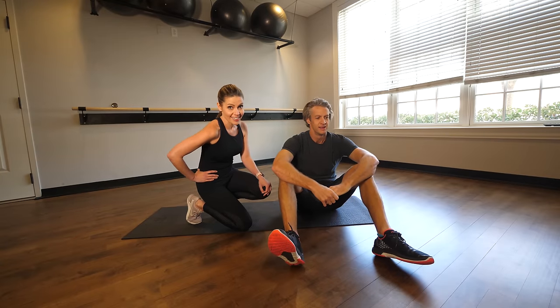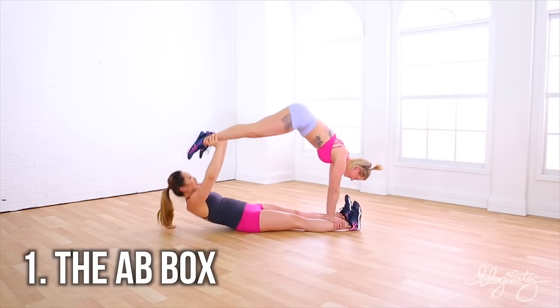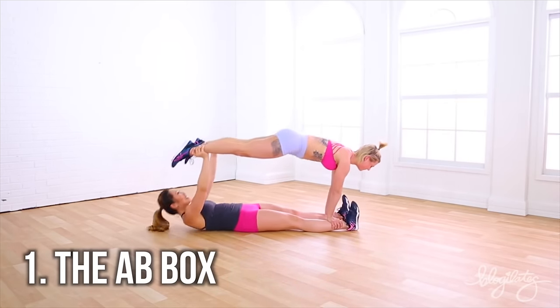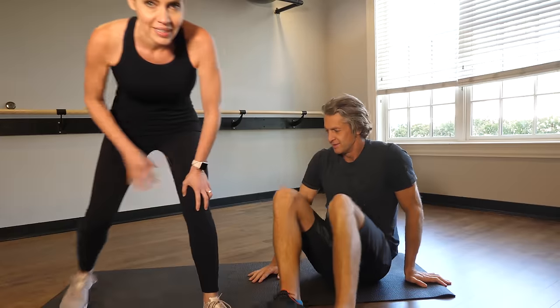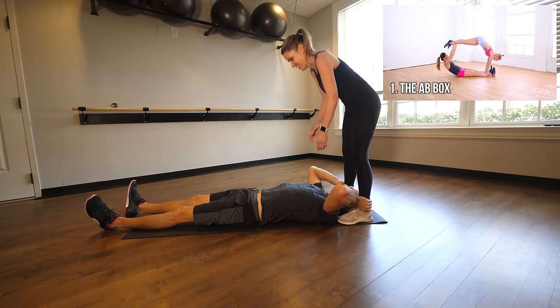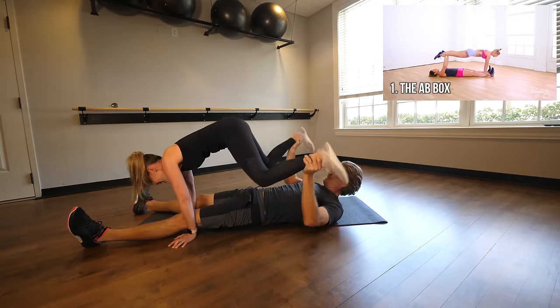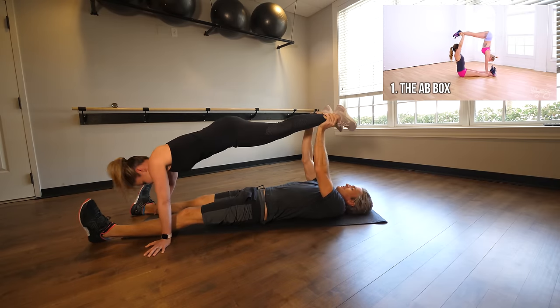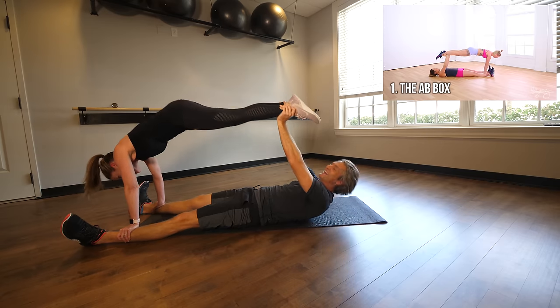First up: the ab box. We touch each other's ankles and I just have to sit up, and I kind of pipe. I presume I'm on the bottom here? Exercise number one, the ab box — catch the action. So I grab that and you grab my ankles. Like that? Okay, honey, this is going to be fun. Now you go. I think we got it!